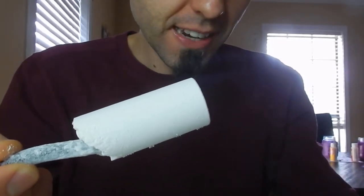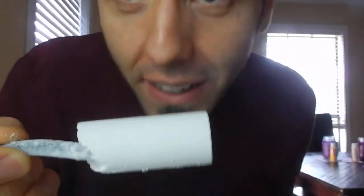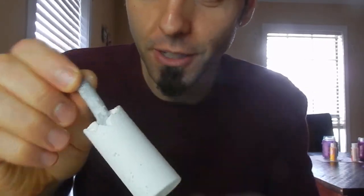Here we go. It does say not suitable for children under 36 months — that's interesting. Thumbs up if y'all are ready for me to try this. Wait, let's smell it. Oh God, it smells like licorice. I'm not a fan. First I'm gonna try the white stuff and then we'll see if this part back here, which I think is licorice, is edible.